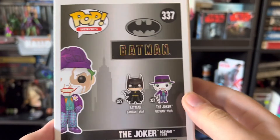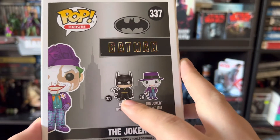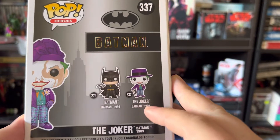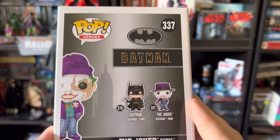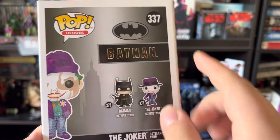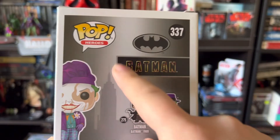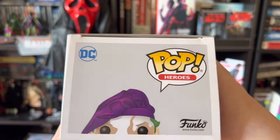On the back here you can see the Batman 1989 figure — Batman himself — and the other Joker that comes in this wave, which I have as well and he's pretty awesome too. And then you can see another picture of him there and the Batman 1989 logos. The top view there is just the peak of his face.